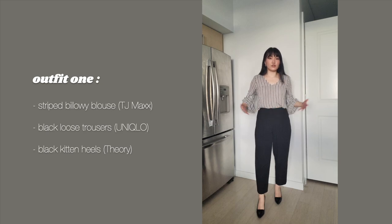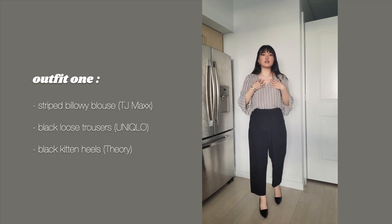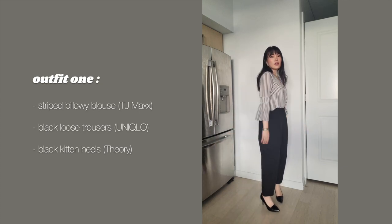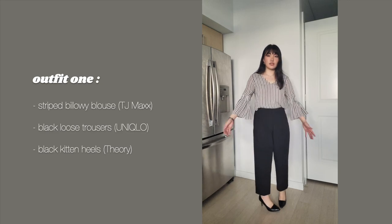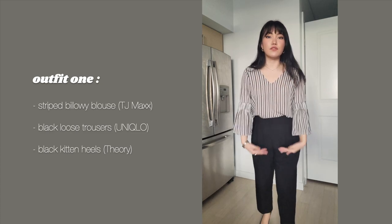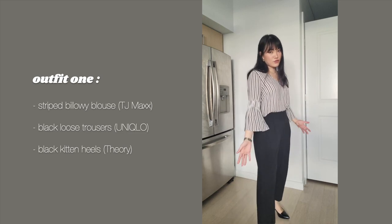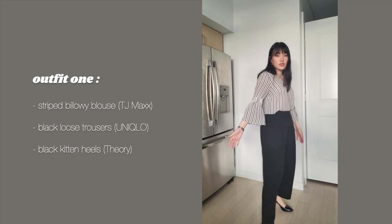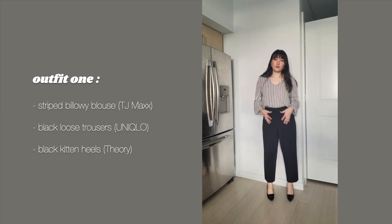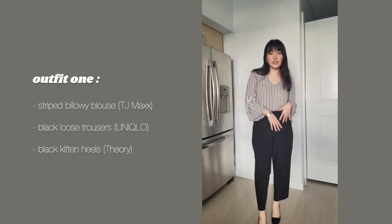It's black, which is a neutral color that goes with everything. I've paired it with this white striped blouse that I got years ago from TJ Maxx or something. I really enjoy it because it looks really unique and different, but the cut is professional. So it's sweet yet professional, and I look put together while being comfortable. And when it comes to the shoes, I've paired it with these Theory shoes that I thrifted years ago.